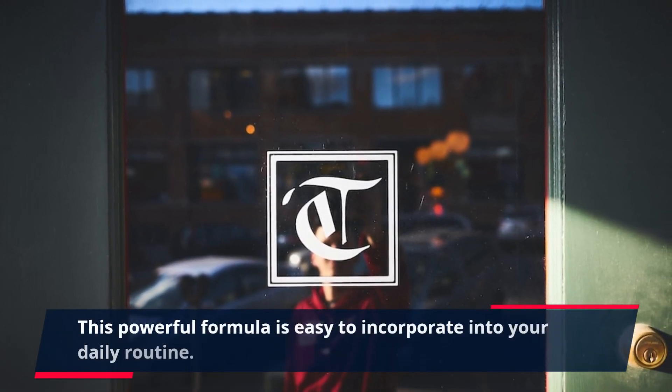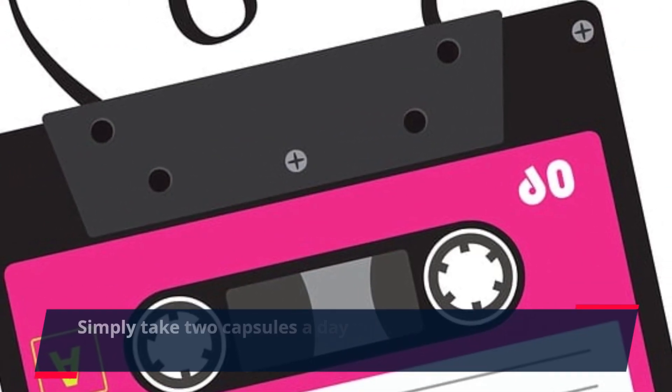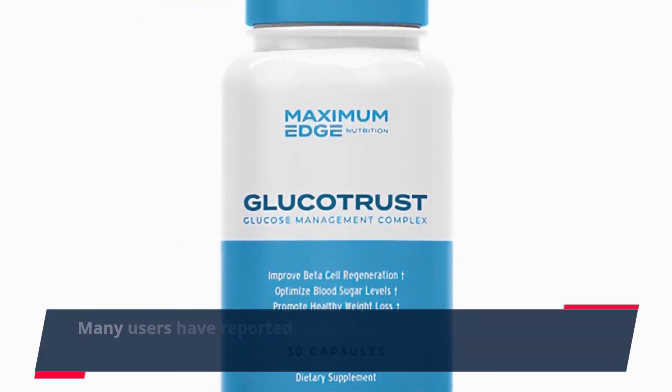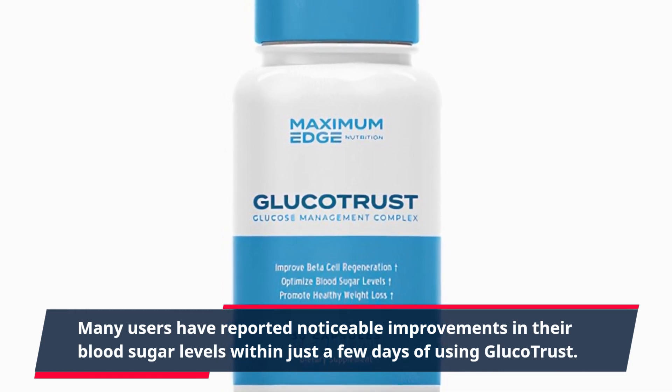This powerful formula is easy to incorporate into your daily routine. Simply take two capsules a day with water, and let the ingredients work their magic. Many users have reported noticeable improvements in their blood sugar levels within just a few days of using GlucoTrust.